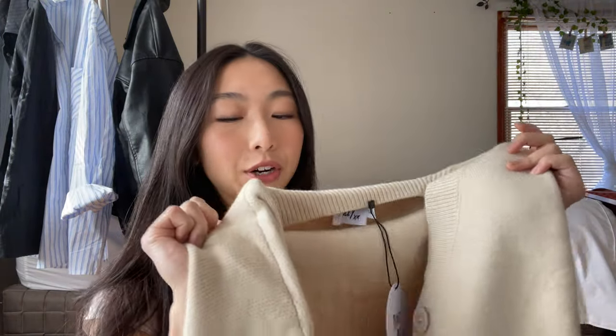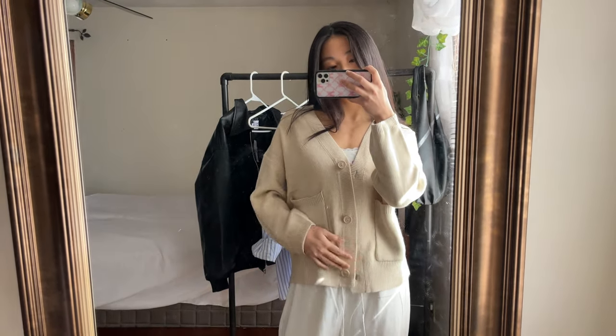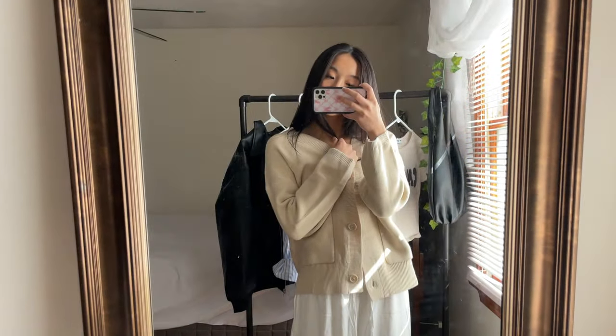The next thing I got is this cardigan — it's the Burke cream cardigan. Oh my god, this thing is so soft; that's the first thing I thought when I took it out of the package. Just because it's spring doesn't mean you can't wear cardigans — it's still cold outside. It has a pocket on both sides, which is always a plus, and overall it's just the most cozy and comfy thing. Honestly, I just want to slip this on right now.